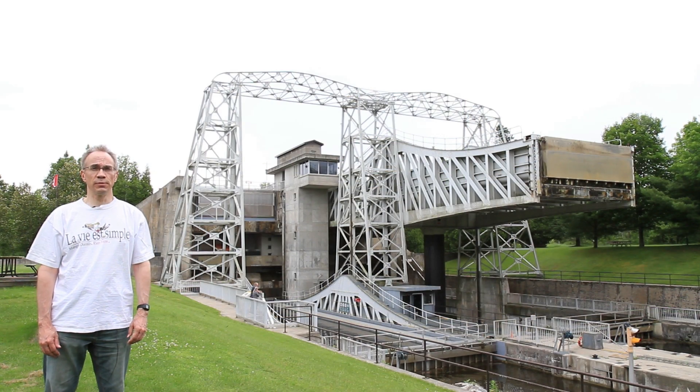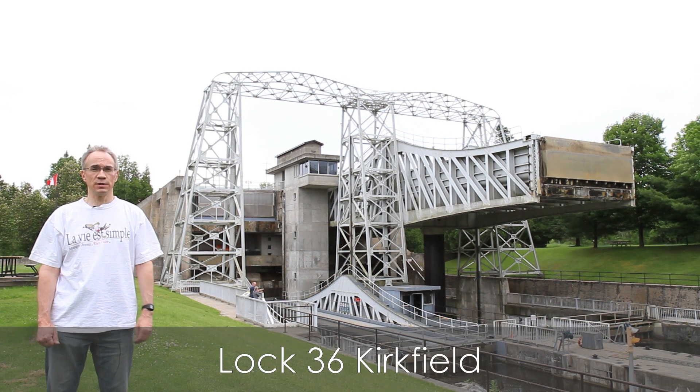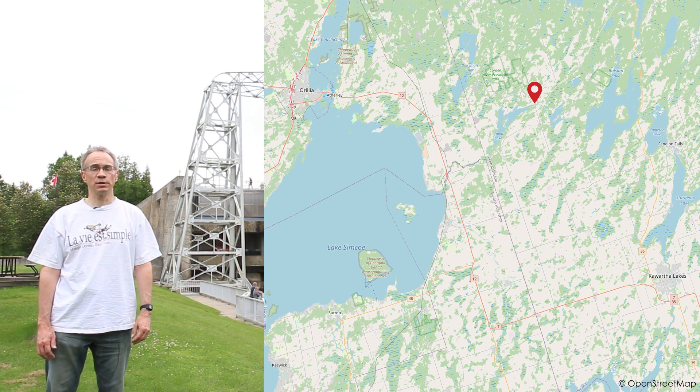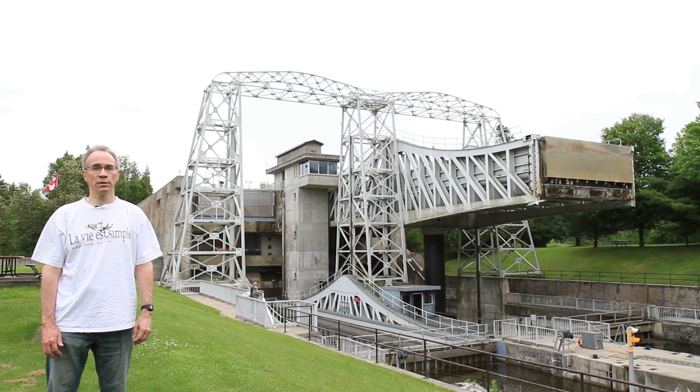Peterborough has one of the two lift locks on this canal. The one behind me, Lock 36, is the other one — it's in Kirkfield. This one isn't as tall as the Peterborough lock; this is about 15 meters, whereas the Peterborough one is about 20 meters, but otherwise they're pretty similar. So let's move along and look at a very different type of lock.